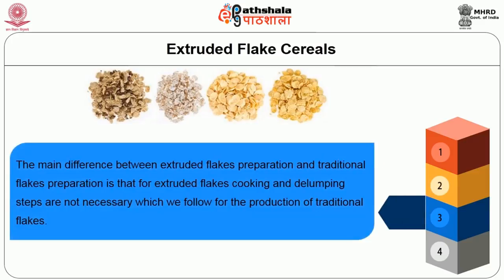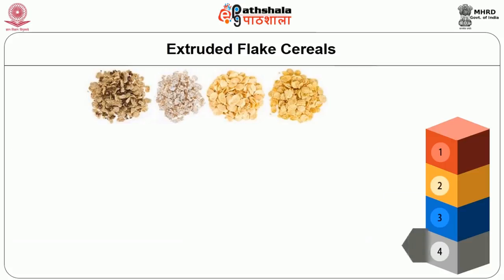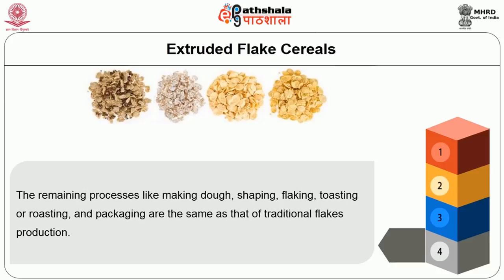The main difference between extruded flakes preparation and traditional flakes preparation is that for extruded flakes, cooking and delumping steps are not necessary. The remaining steps — making a dough, shaping, flaking, toasting or roasting, and packing — are the same as in traditional flakes production.